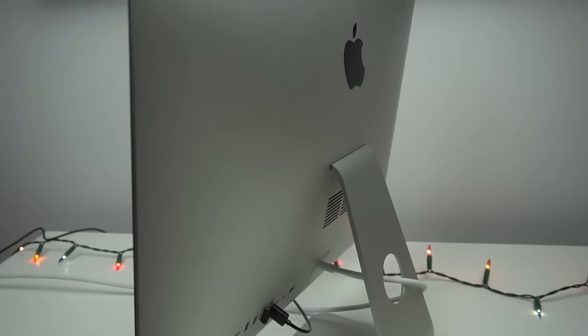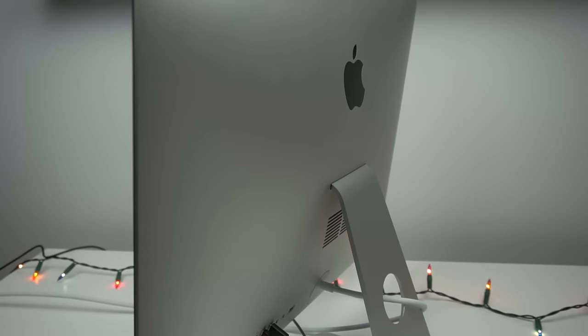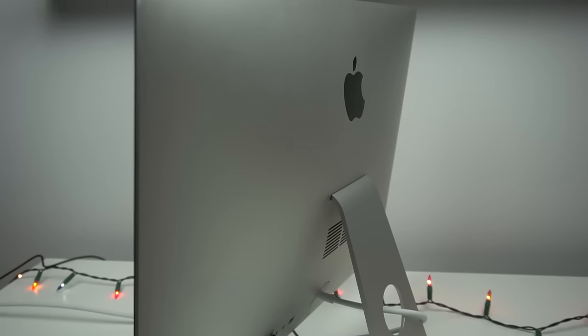These older iMacs still go for tons of money on Craigslist, and you could always sell it and put that money towards a new iMac — one that has an SSD. But yeah, I think I'm pretty much done here, so thank you so much for watching. If you found this video interesting or even helpful — if you're scrolling through trying to find out how to fix one of these old iMacs up with an SSD — maybe hit that like button and consider subscribing for more content just like this. Have you ever upgraded your old Mac in any way, whether it be an SSD or even RAM back when you could still do that? Let me know in the comments down below.